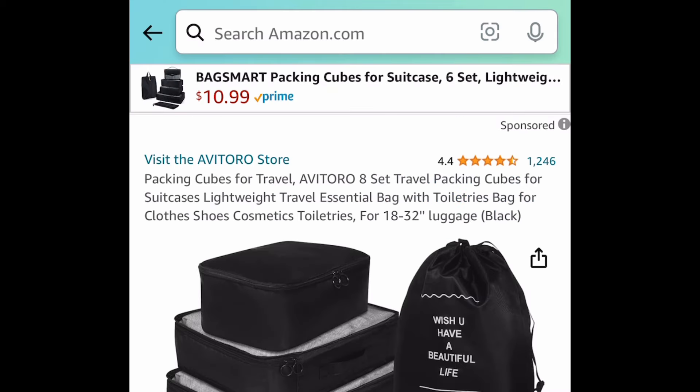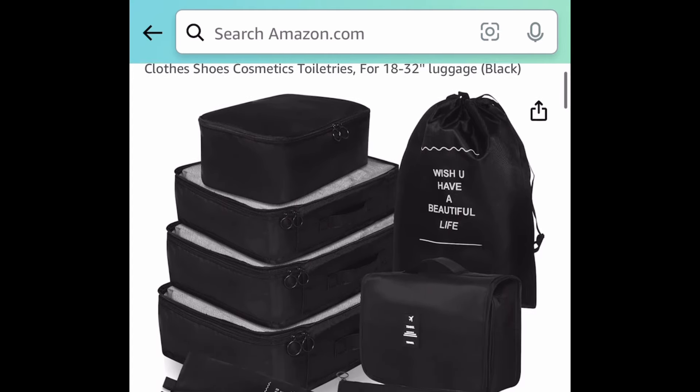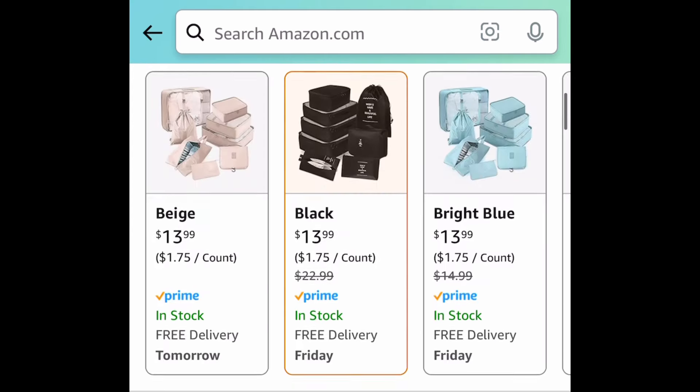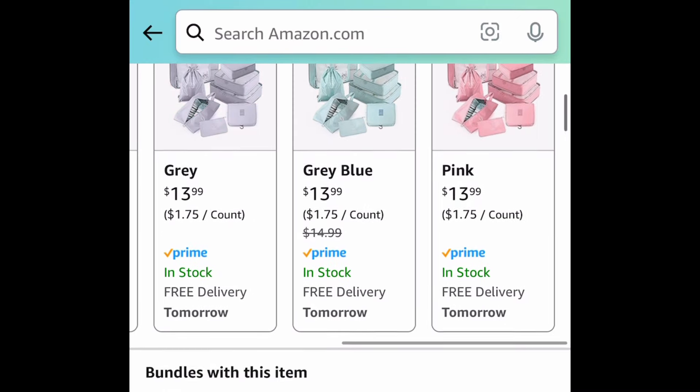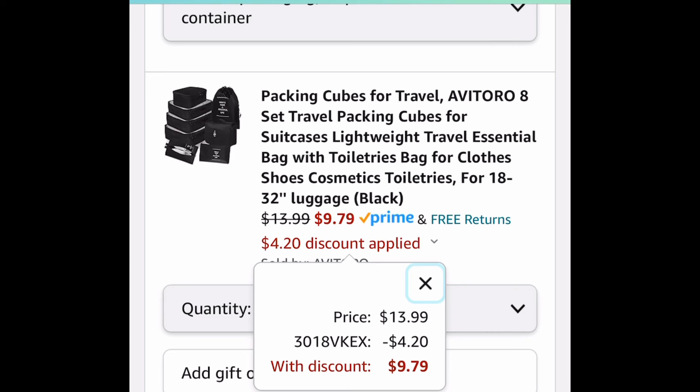Next deal, here we have these packing cubes. This is an eight-piece set with amazing reviews — remember you're getting eight of them. Pick your favorite color. These are $13.99 but with our code we're getting eight of them for just $9.79.